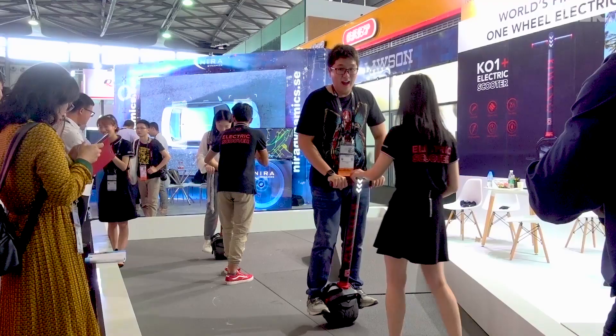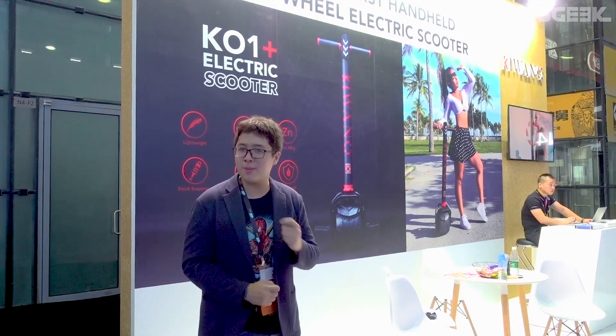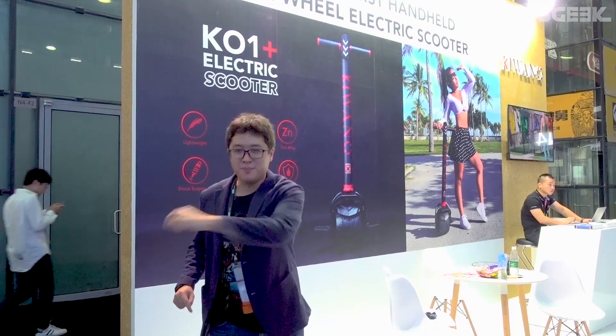What I think all Singaporeans want to know, right, is if this is an e-scooter essentially, can it play music or how am I going to attach a speaker onto it? Because you know, all them PMDs are all about their music.